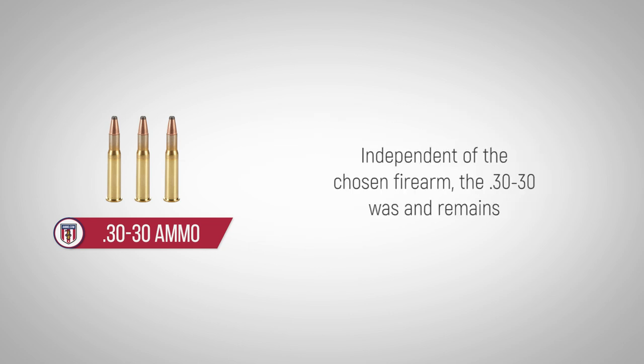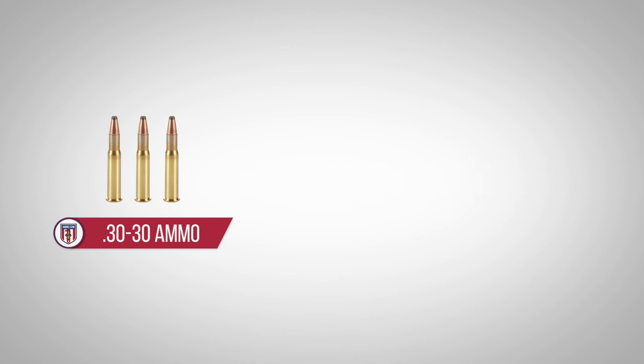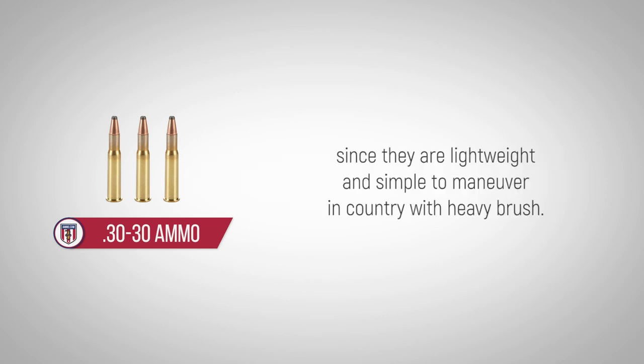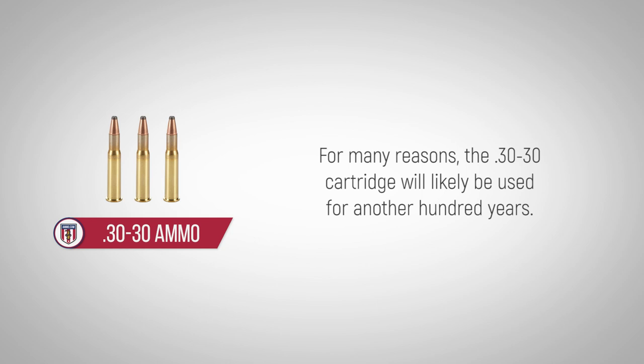Independent of the chosen firearm, the .30-30 was and remains a great cartridge for hunting any game of medium size. Many hunters appreciate the mild recoil from this potent round, as well as the compact rifles chambered for this caliber, since they are lightweight and simple to maneuver in country with heavy brush. For many reasons, the .30-30 cartridge will likely be used for another hundred years.